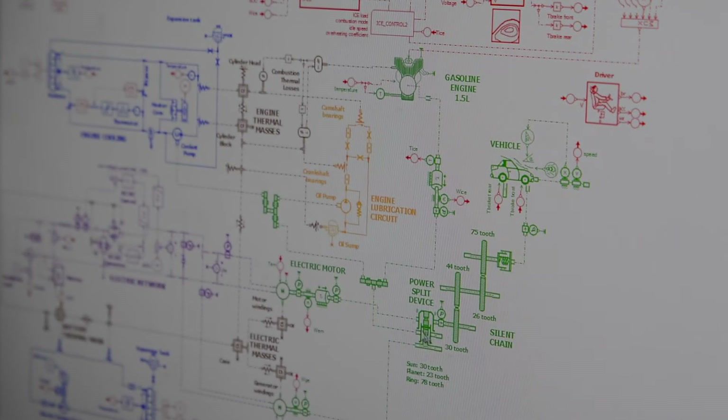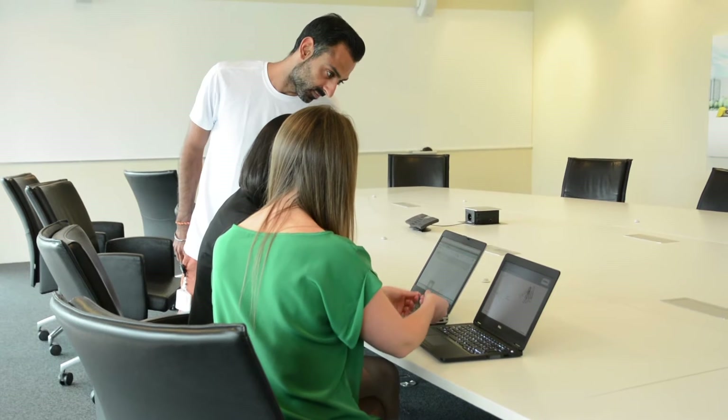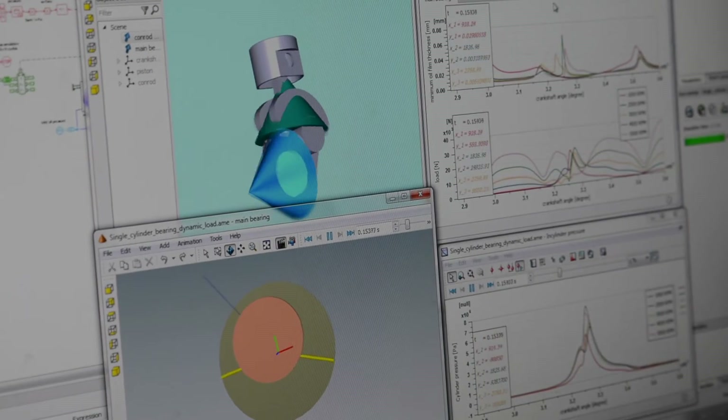Using lean 1D models with a limited number of degrees of freedom, new powertrain concepts can then be virtually evaluated by predicting the new design loads and resulting vibrations and acoustics. This allows to quickly try out many design alternatives and to identify the key components and areas with high risk for acoustic radiation before design concept freeze.